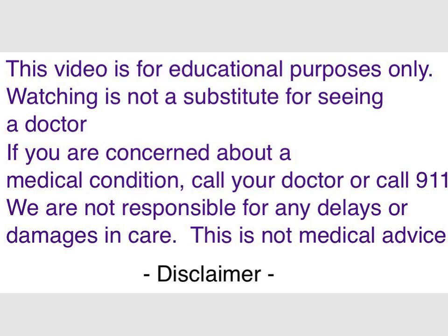Our disclaimer is that this video is for educational purposes only. Watching is not a substitute for seeing a doctor. If you're concerned about a medical condition, call your doctor or call 911. We're not responsible for delays or damages in care because this is not medical advice — it's for medical education.